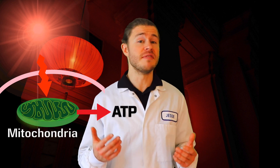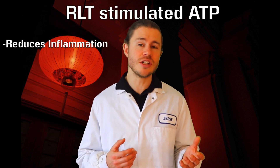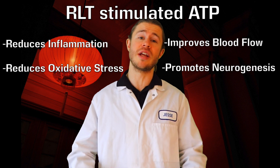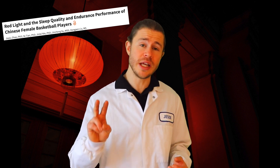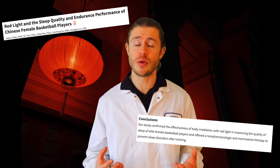The light emitted from red light therapy penetrates the skin and is absorbed by the mitochondria in our cells, which promotes the production of ATP, or energy. This increase in energy is thought to help reduce inflammation and oxidative stress while improving blood flow and promoting neurogenesis — that's the production of healthy new brain cells. Furthermore, one study has shown that red light therapy improves sleep quality. People that received 30 minutes of red light therapy before bed for two weeks reported much better quality of sleep than the control group that received no red light therapy.